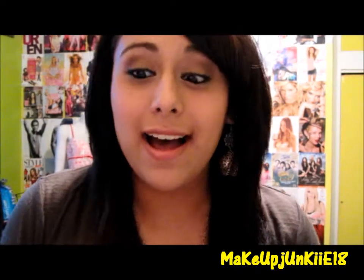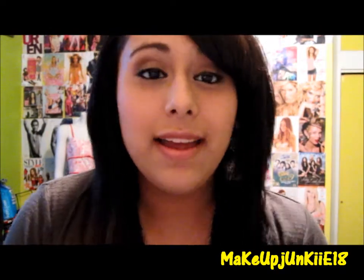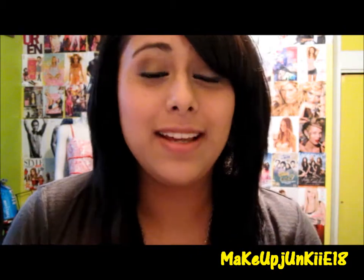So yeah, guys, thanks for watching and hopefully you guys enjoyed this video. If you guys have any questions, just comment down below — you guys know the deal. Don't forget to thumbs up the video. Thanks for watching, guys. Bye!